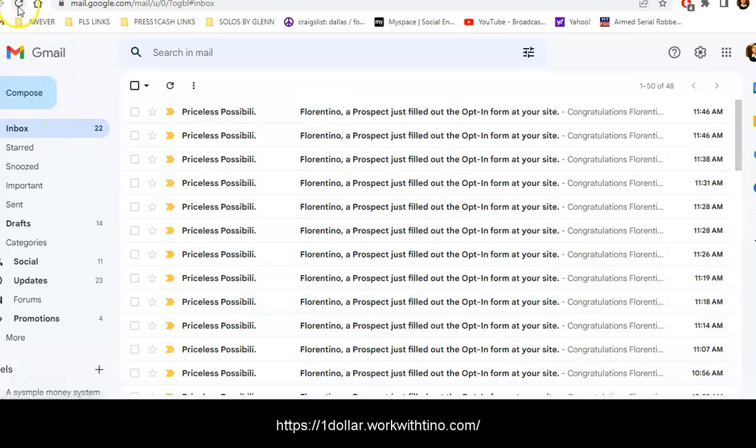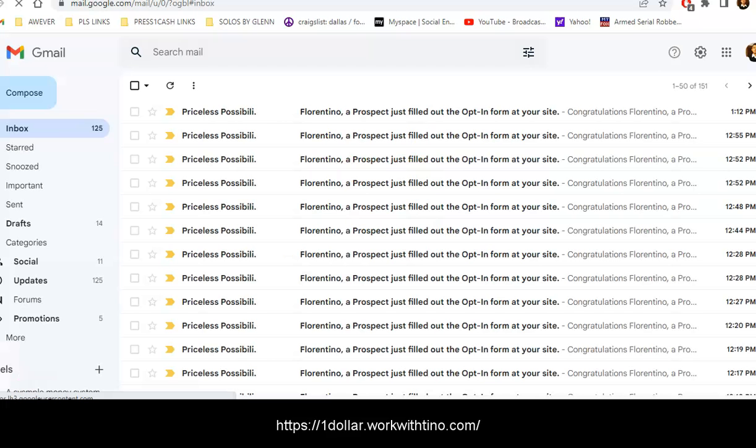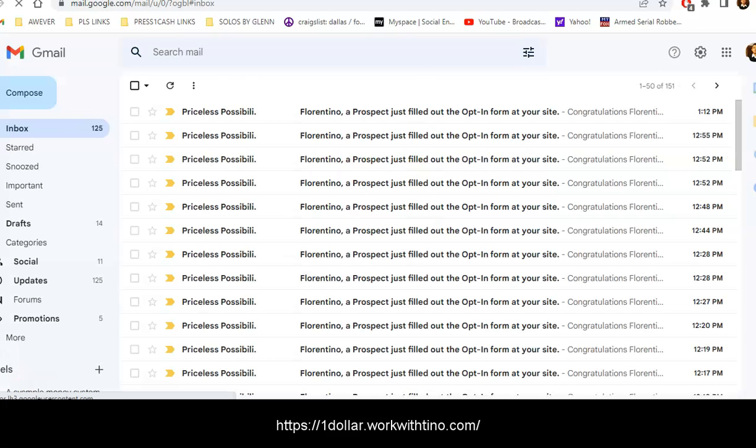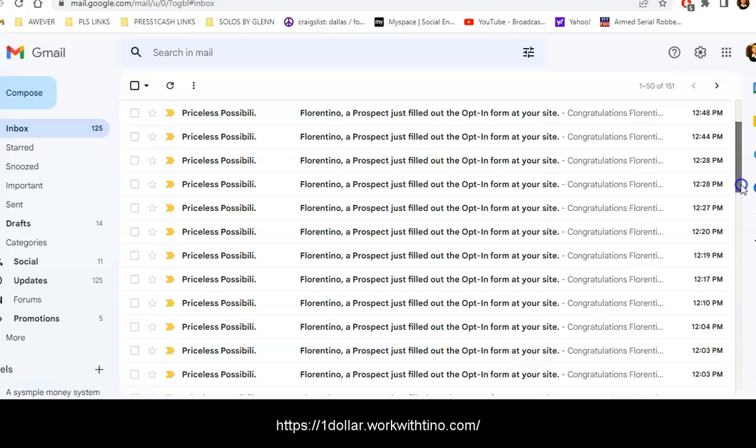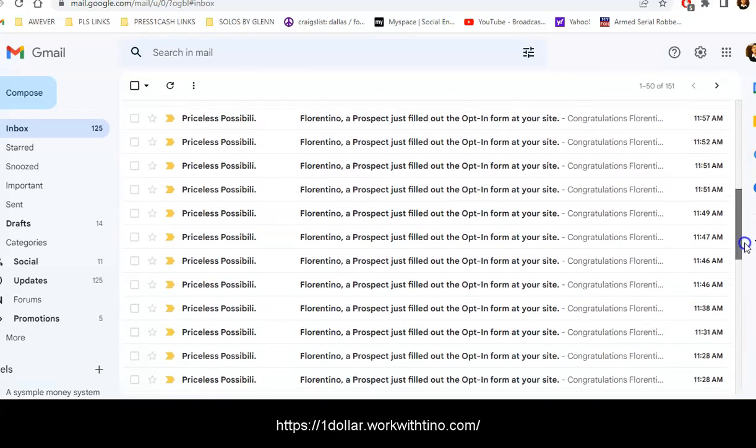Let me refresh it and take a look at all the leads coming in. The CapturePage is converting like crazy — I'm getting a lot of opt-ins. The last one came in at 1:12 PM, and then I have some at 12:55, 12:52, 12:48. Just look at all of these leads I have been getting. To me, that's a winning CapturePage.